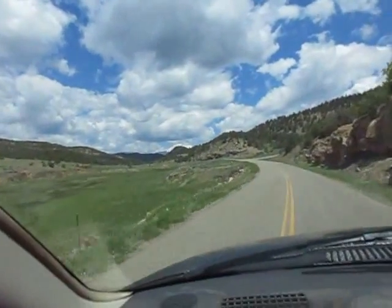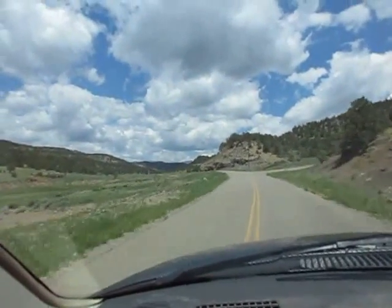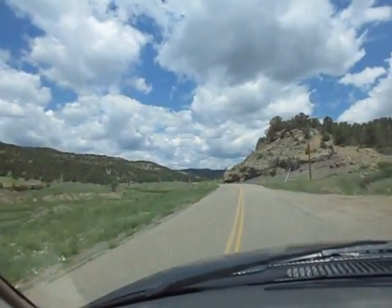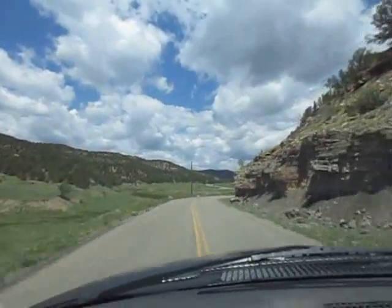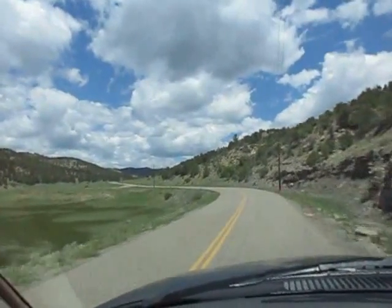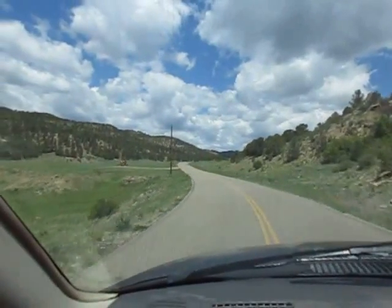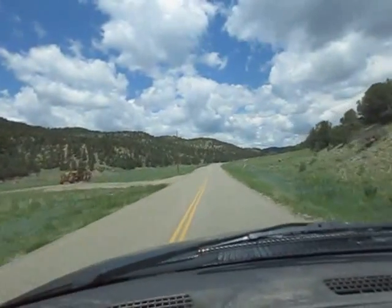We're on Wet Canyon Road and there's pavement now - pavement all the way up to the entrance of this ranch. They're going to pave the whole loop going all the way back down to Aguilar, so it's an easy drive. There's power going by this property as well, and there may be a phone line on the road - I'll have to check on that.